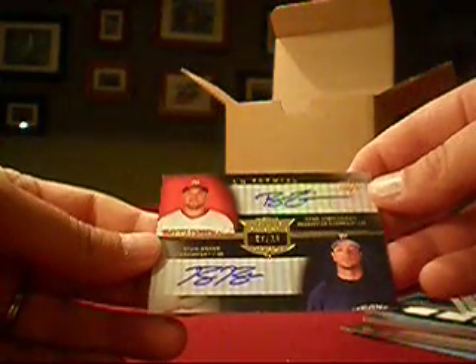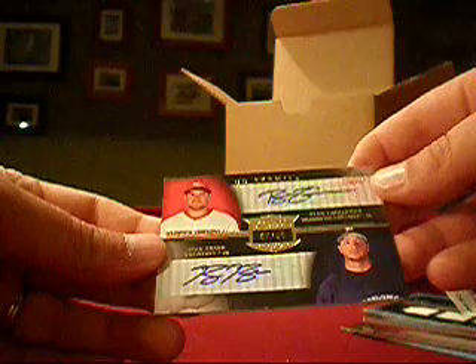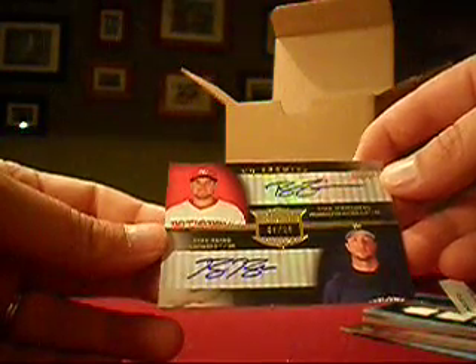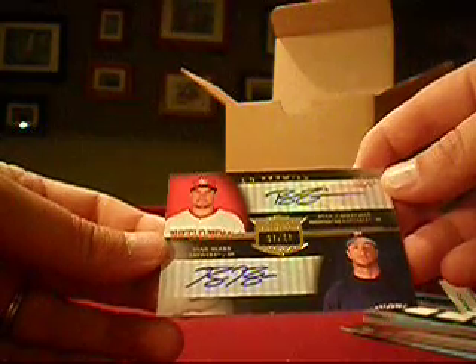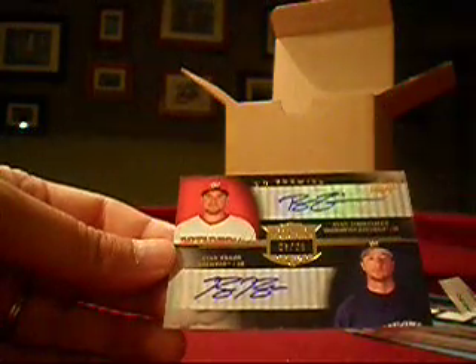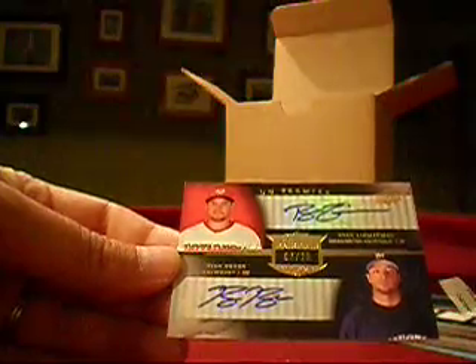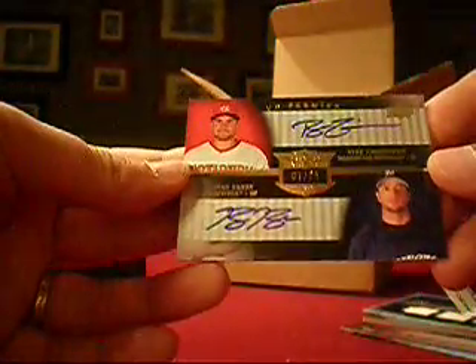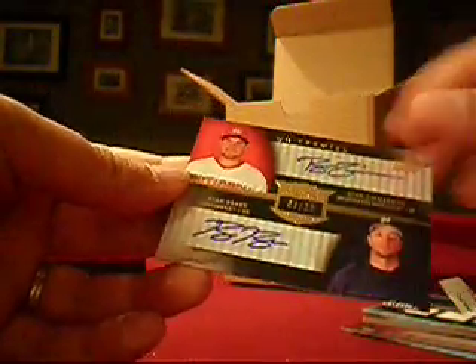We'll finish with a dual — Ryan Zimmerman of the Nationals on top, Ryan Braun of the Brewers on the bottom, numbered 7 out of 25. Player on top gets it. That goes to the Nationals collector, NLR 44-34. So Brittany takes home the dual auto — a nice way to finish. And that is 2008 UD Premier.